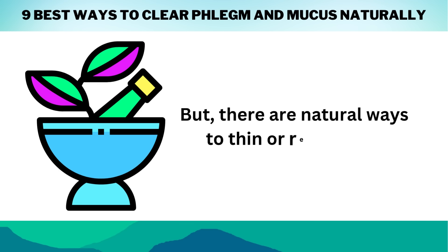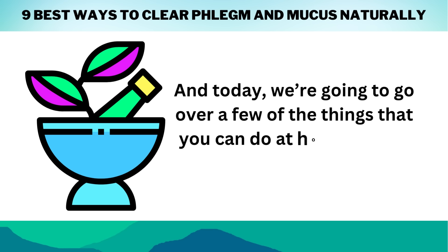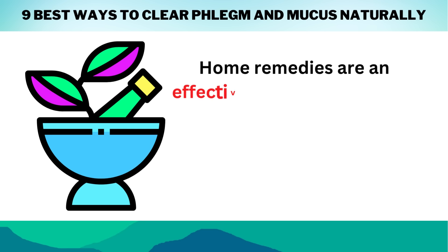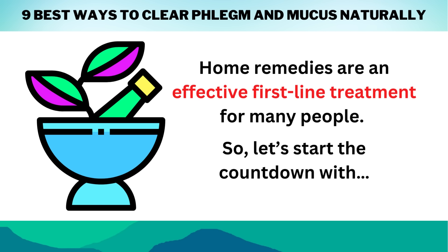But there are natural ways to thin or reduce it. Today, we're going to go over a few of the things that you can do at home to help relieve your symptoms. Home remedies are an effective first-line treatment for many people. So, let's start the countdown.